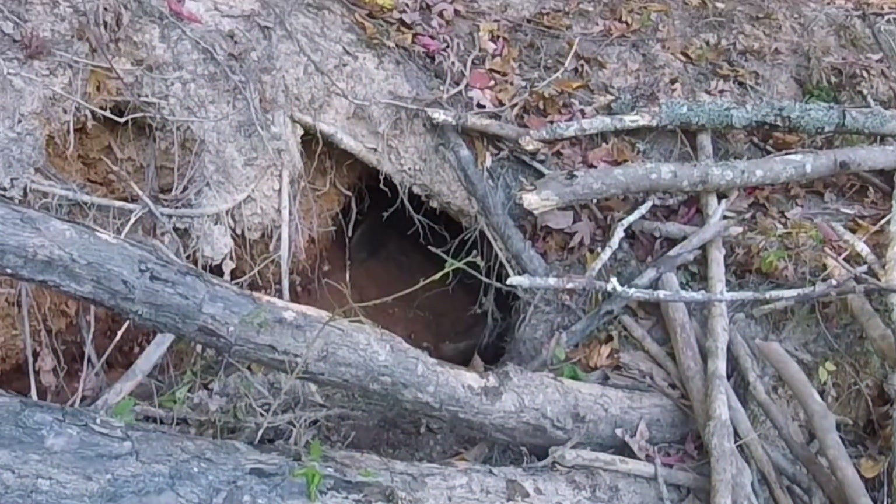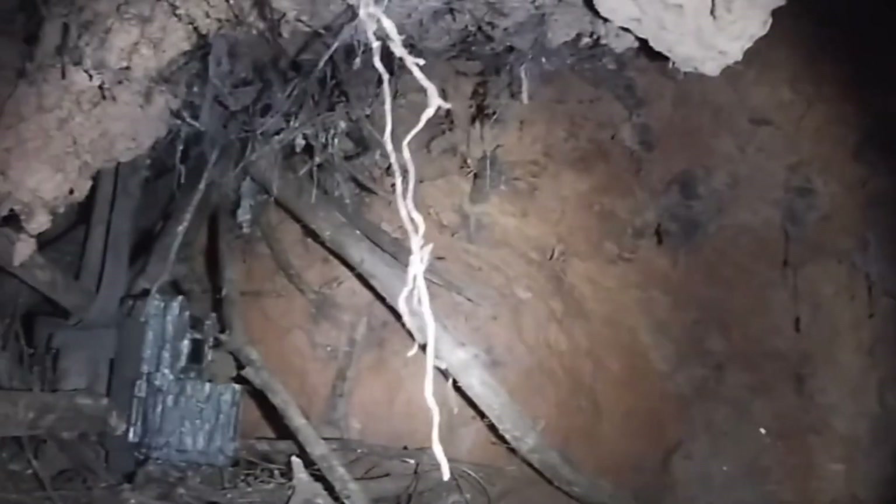The nests are usually located near the bank of the dam, just above the water level. Materials such as mud, twigs, and leaves are used to build the nests. The entrance of the nest is underwater, while the inside is above the water level. This way, beavers are protected from the water and can keep their young safe.